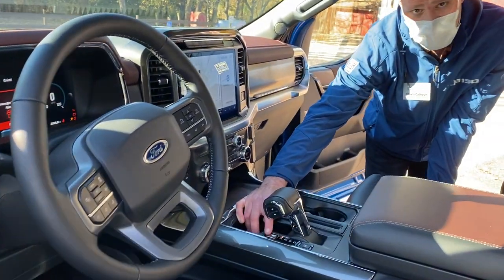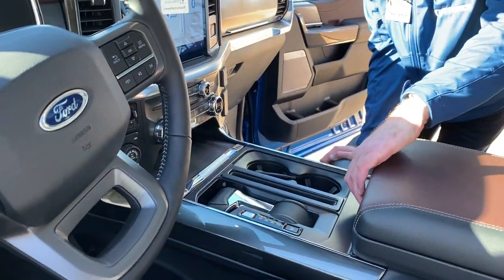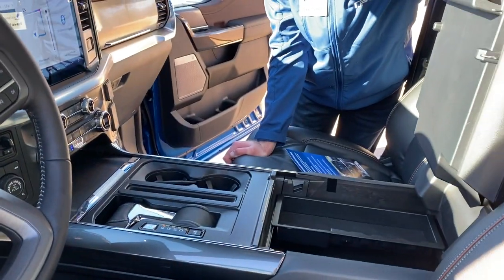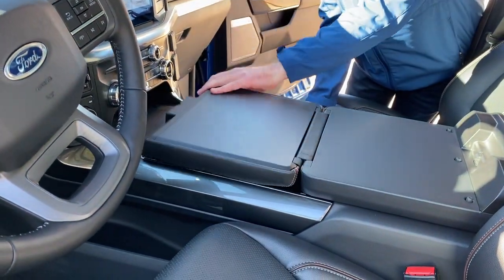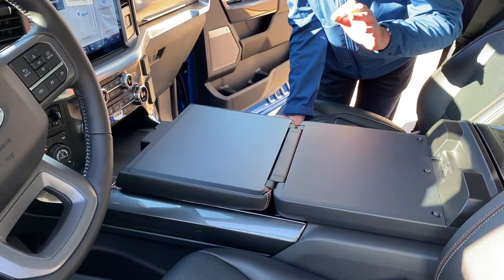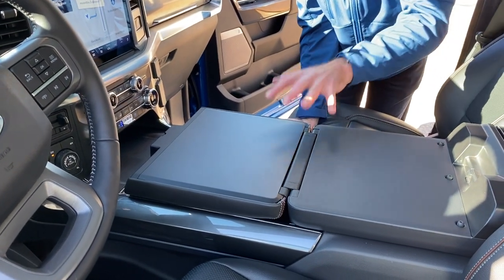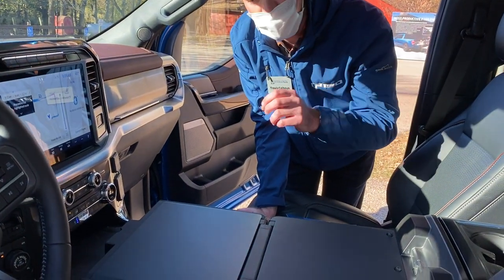We can actually lower the center console shifter down. The reason that's significant is not only can you open your center console this way for cavernous storage, but you can also open it the other way to create a completely flat work surface. So if you need to work on your laptop, look at blueprints, or sign documents, you now have a flat hard writing surface — your pen's not going to go through your paper.